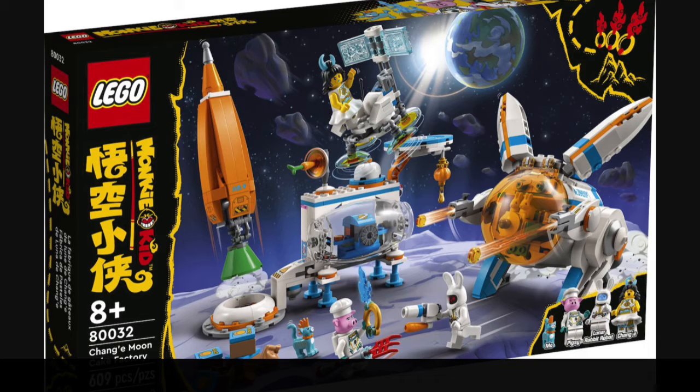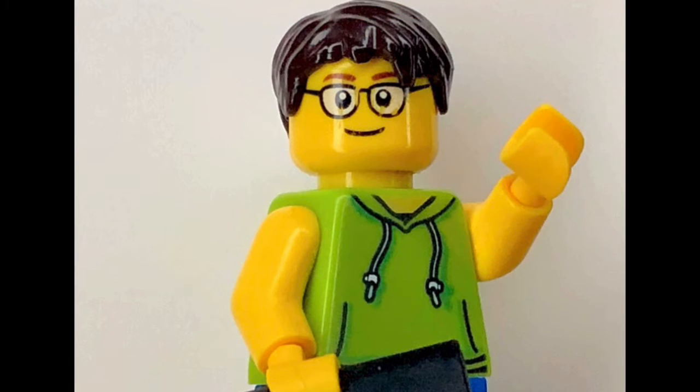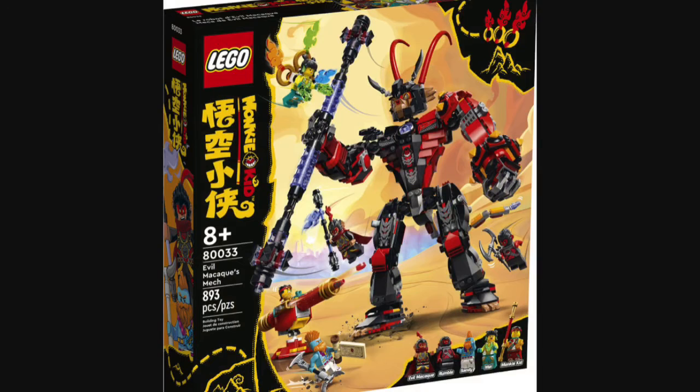Next up we have set number 80032, also called Shaney's Moon Cake Factory. This set will be retailing for about $50 to $60 US and will contain 609 pieces along with four minifigures — Ma the cat, Pigsy the pig chef, the Lunar Rabbit Robot, and Shaney.